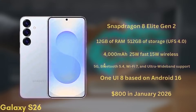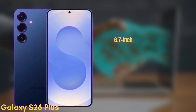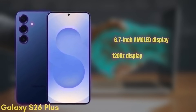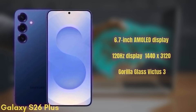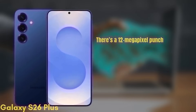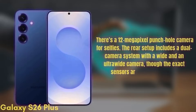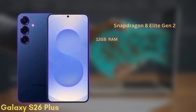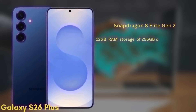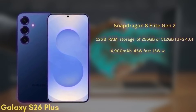Next, we have the Samsung Galaxy S26+, which may also be known as the S26 Edge. This one will come with a 6.7-inch dynamic AMOLED display with similar improvements in brightness and color accuracy, a 120Hz refresh rate, HDR10+, and a resolution of 1440x3120, protected by Gorilla Glass Victus 3. There's a 12MP punch-hole camera for selfies. The rear setup includes a dual camera system with a wide and an ultra-wide camera, though the exact sensors are still under wraps. It's also powered by the Snapdragon 8 Elite Gen 2 and will come with 12GB of RAM and storage options of 256GB or 512GB UFS 4.0. The battery is a 4,900mAh unit with 45W fast charging and 15W wireless charging.